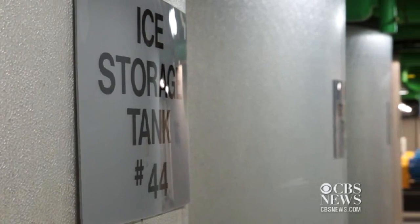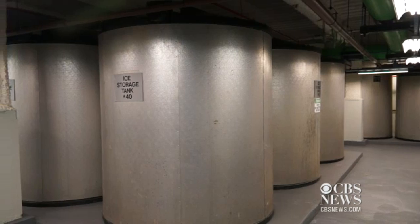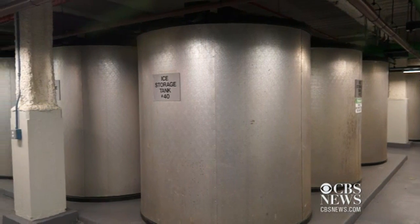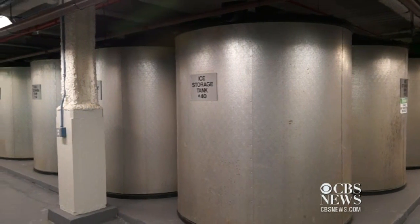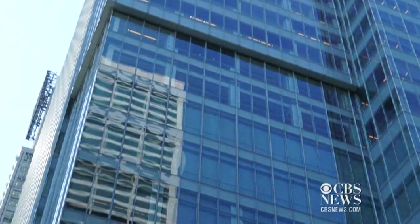Behind me are 44 tanks that are filled with a combination of ice and rubber mats that are filled with glycol, which is antifreeze. We use these tanks to cool the building.